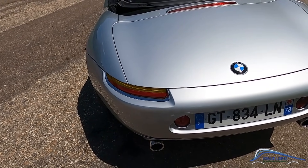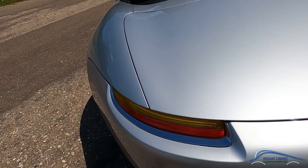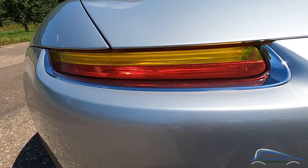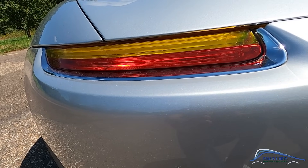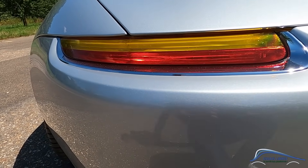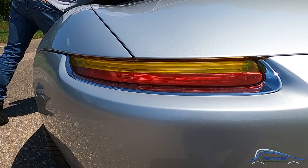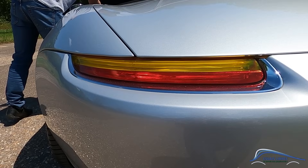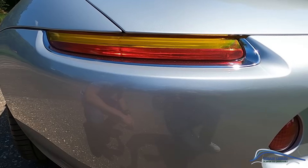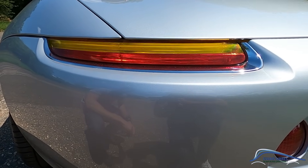Eh bien, c'est bien un concept car à la base. C'était un concept car présenté au salon de l'automobile, et les gens se sont dit que c'était trop génial, on en veut, et ils l'ont fait. Ces feux, c'est des LED ? Non, c'est pas de la LED, c'est un genre d'halogène, c'est du gaz en fait. Tu peux nous l'allumer ? On dirait vraiment de la LED. C'était vachement précurseur à l'époque, c'est comme un petit tube de néon.